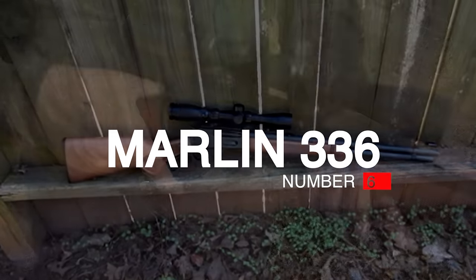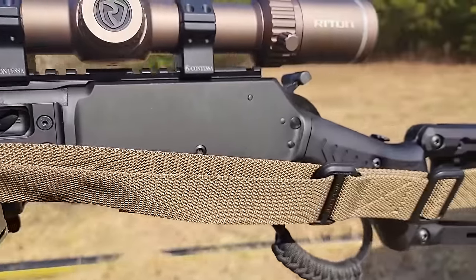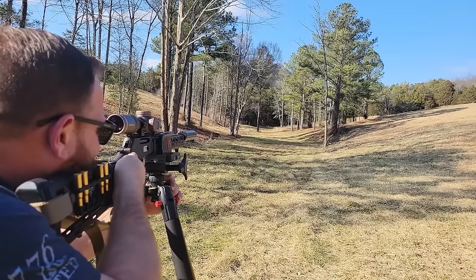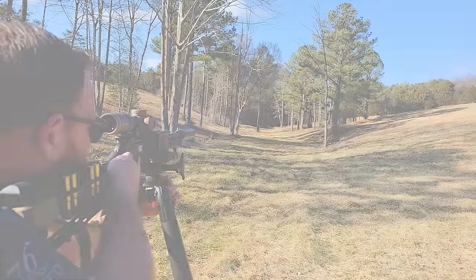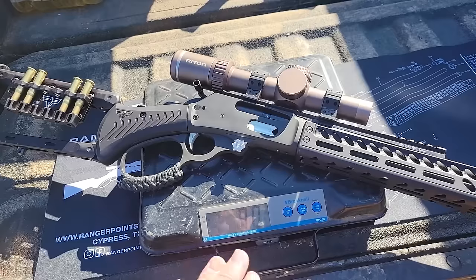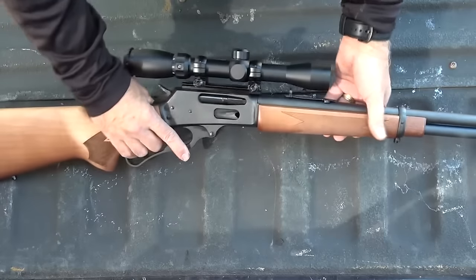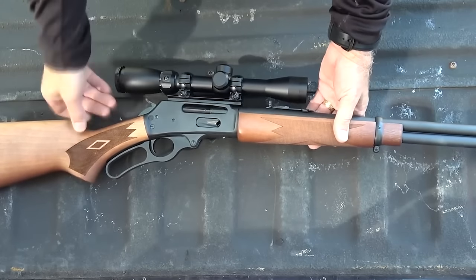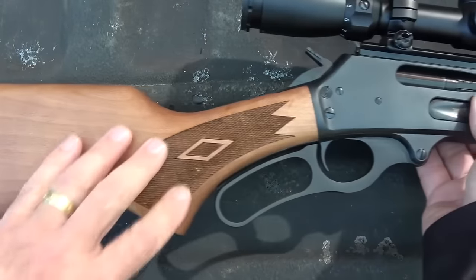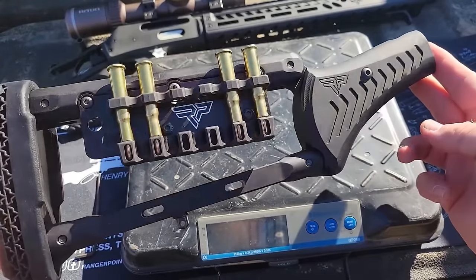Number 6: Marlin 336, $1,250. It's difficult for us to express how happy we are to include the Marlin 336 among the top lever action rifles currently made. We know we're not alone in this — we cut our teeth hunting deer with a Marlin 336 in 35 Remington, so as with countless other hunters, the 336 was our first love. We've handled and put a few rounds through one of the new 336s, which will initially be chambered in 30-30 Win, and its quality was spot on. As with the 1895s, the 336s have excellent fit and finish, run smoothly, and are aesthetically pleasing. Expect to see the first Marlin 336s shipping mid to late spring.